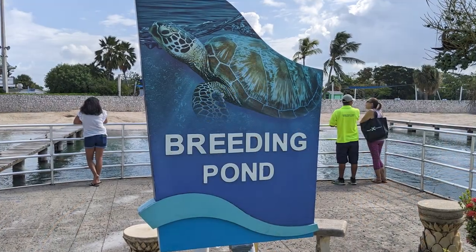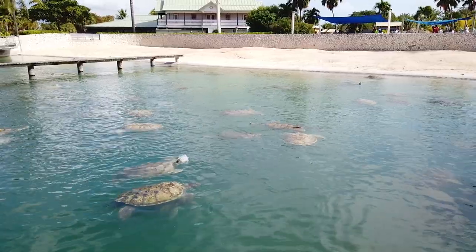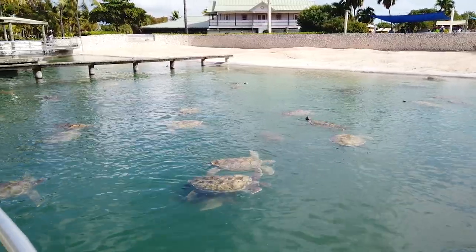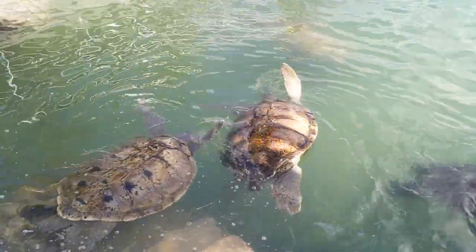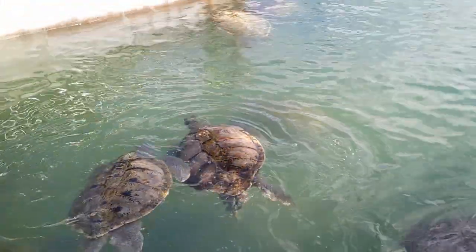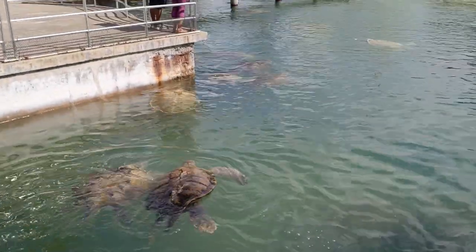Our next stop was Green's Breeding Bay, which was located near the entrance to the Cayman Turtle Center. The bay was home to the park's fully mature, breeding green sea turtles, and some of the turtles weighed more than 300 pounds, or 136 kilograms.